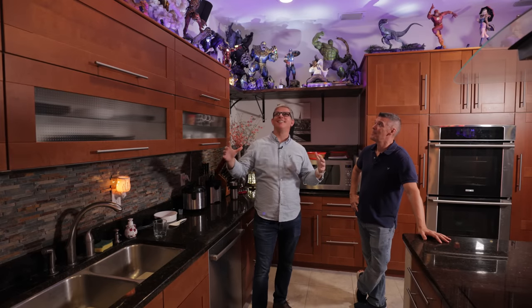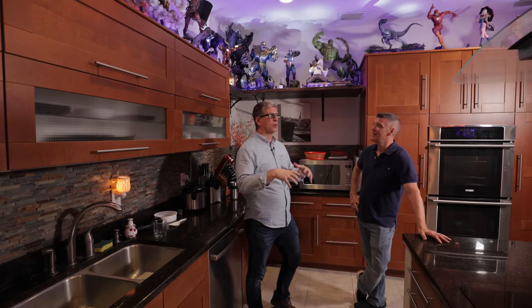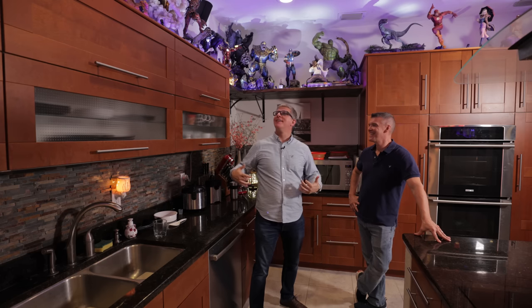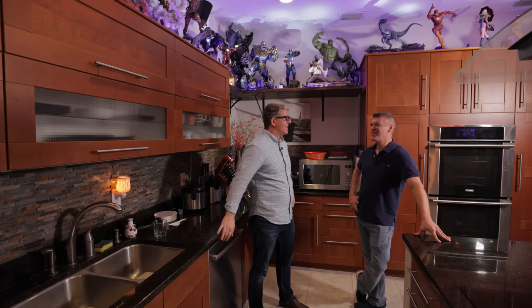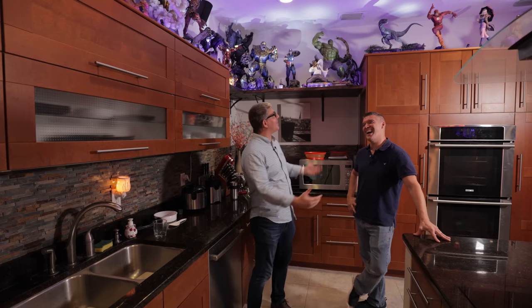Mike notes he's never seen quite this size of statue collection — he's visited other home theater setups where someone had maybe six or seven pieces. Joel estimates he has somewhere around 70 statues. Joel jokes that Mike is politely calling him a dork, but Mike is genuinely amazed that Joel's wife allows the collection to consume all three rooms of the house.